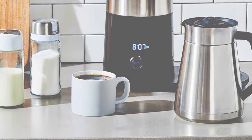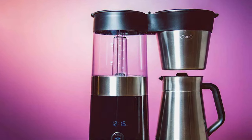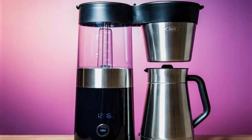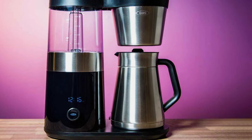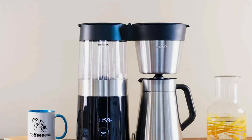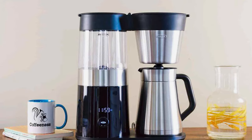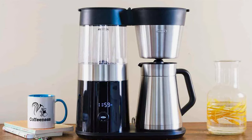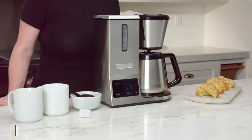Moreover, the OXO 9-Cup Maker comes with a rainmaker showerhead that disperses water evenly over coffee grounds. This feature is crucial for proper extraction and achieving a balanced and flavorful cup. The machine's capacity is perfect for households or small offices, capable of brewing up to nine cups at a time. The OXO 9-Cup Auto Pour-Over Coffee Maker is a top contender for those who value quality, durability, and ease of use.